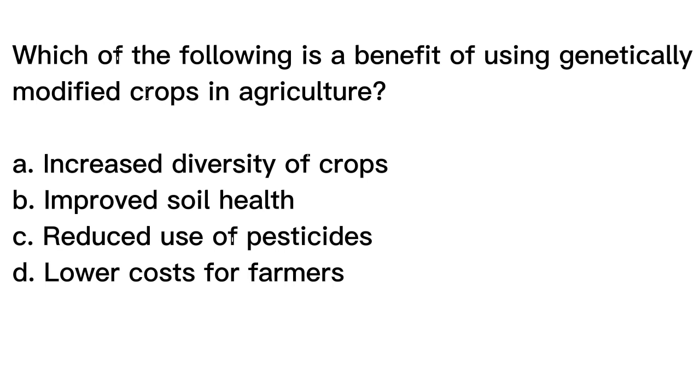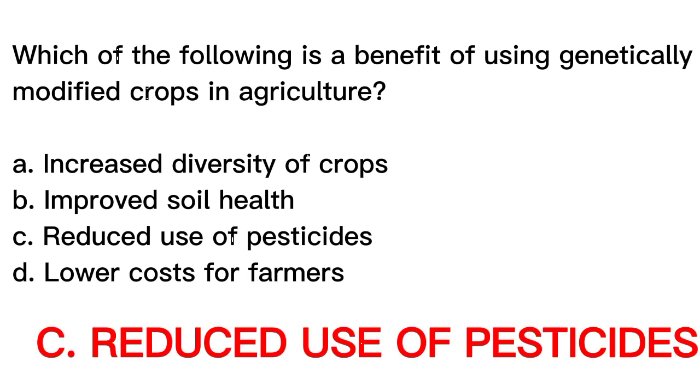The correct answer is letter C, Reduced use of pesticides. Some genetically modified crops have been engineered to be resistant to certain pests or diseases, which can reduce the need for pesticides and other chemicals in agriculture. This can have benefits for both the environment and human health. Thank you.